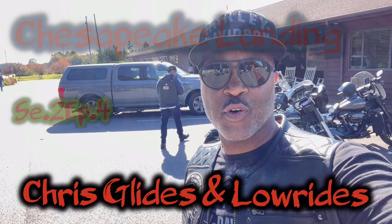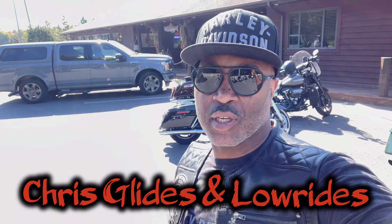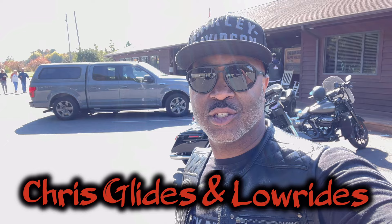What's up YouTube? It's Chris Glides in Low Rise and welcome to episode 4. Today we're at Chesapeake Landing and we're going to go in and have some all-you-can-eat Maryland blue crabs. We just had a nice ride out, so stay tuned and enjoy some of the fun with us.